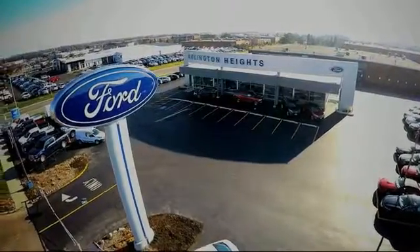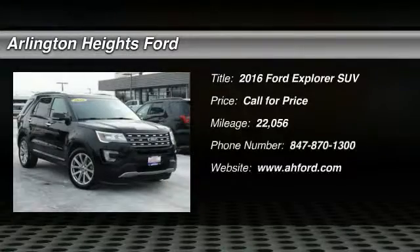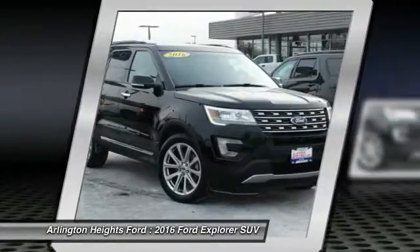For the best price, selection, and service, visit Arlington Heights Ford. 2016 Explorer. You've got a lot of capabilities to call on in a Ford Explorer. Don't underestimate your choices.